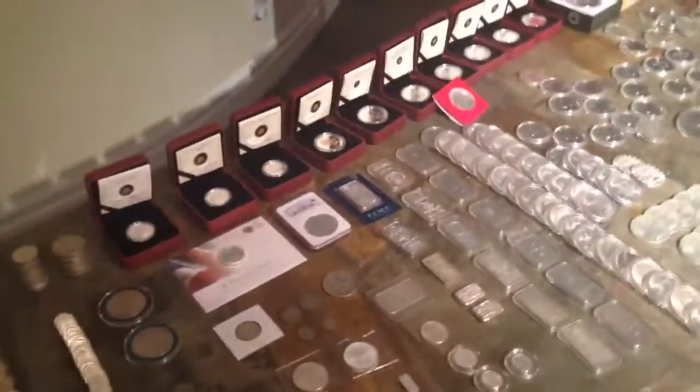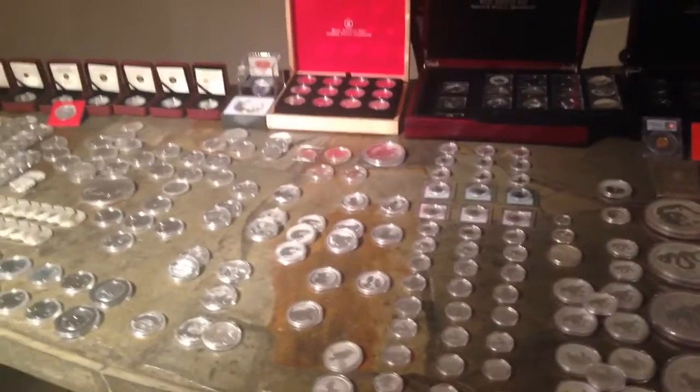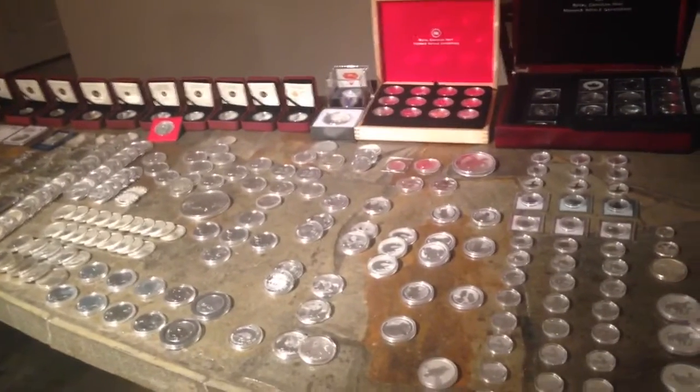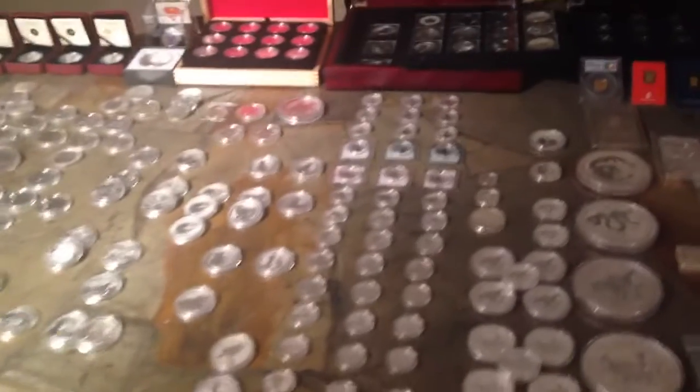My total silver as of right now is 442 ounces. My goal for 2014 was 200 ounces of silver, but I only hit 142 ounces, so I was a little shy of what I wanted. There are reasons for that which you can see in previous videos.